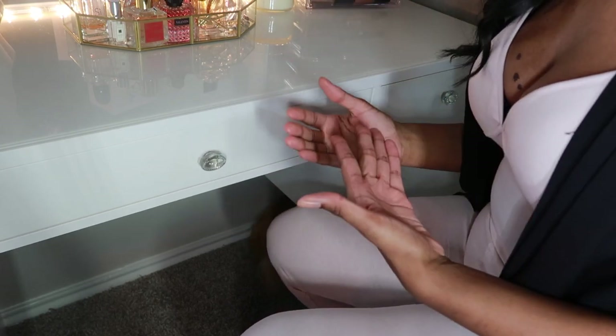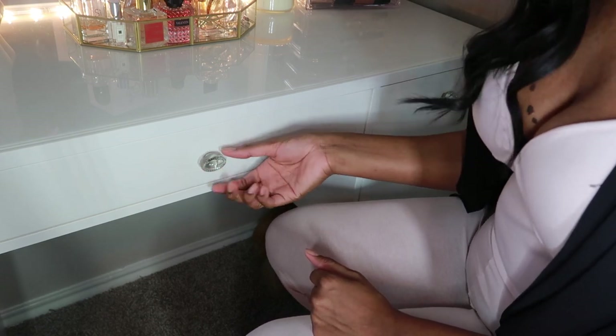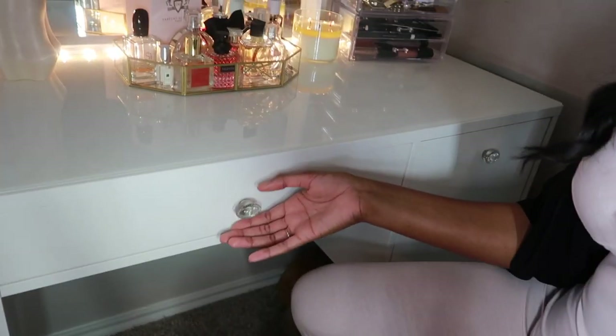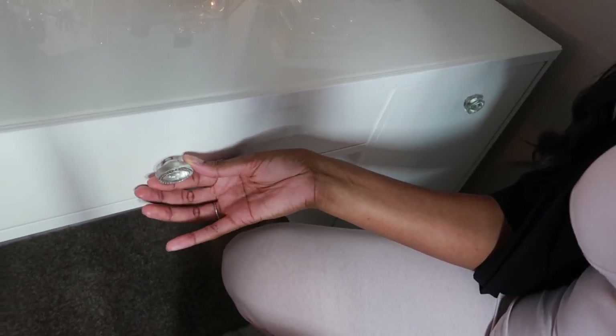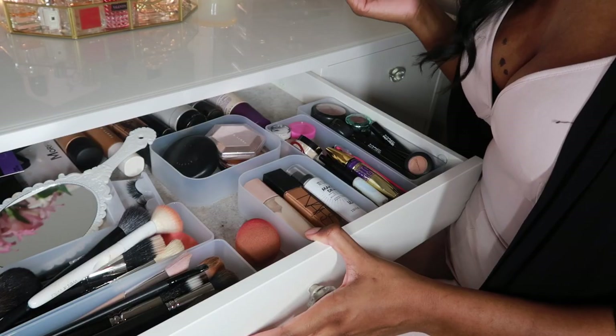IKEA furniture has a pretty plain basic look and you just vamp it up how you like it. This desk came with little white wooden pegs, but I found these cute door pulls from Hobby Lobby — they're like five or six dollars a piece. They matched my aesthetic so perfectly and it was just such a great find.